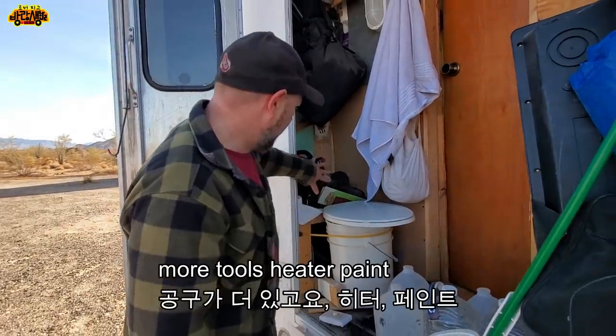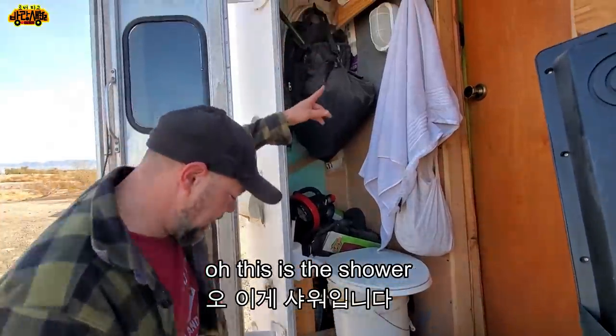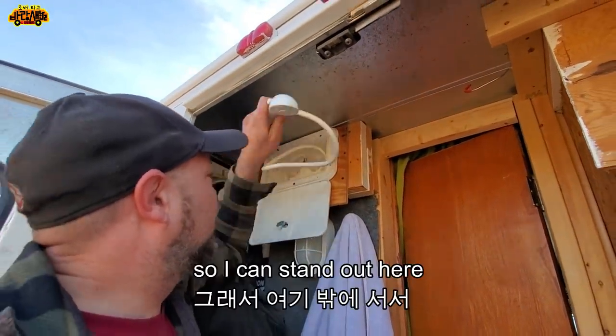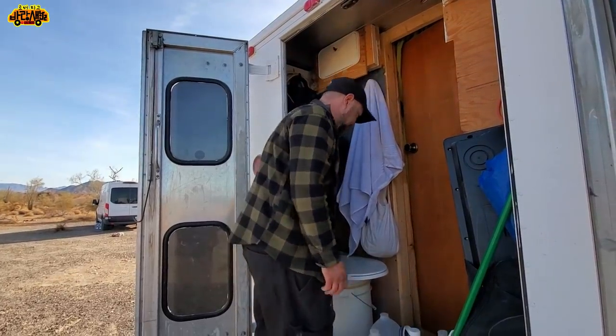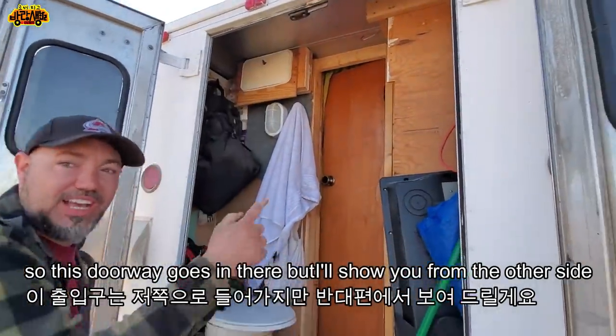This is a toilet but you use a bag. More tools, a heater, paint. This is the shower — I can stand out here. I made this door so this doorway connects through, but I'll show you from the other side.